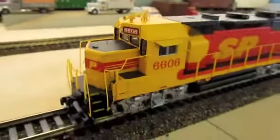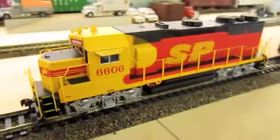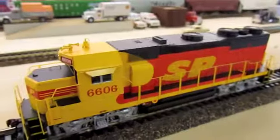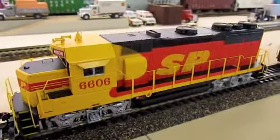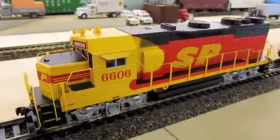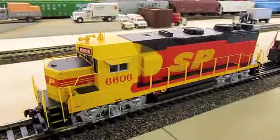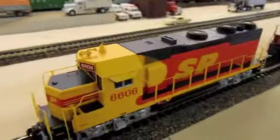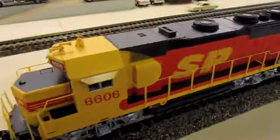First is the Southern Pacific Atheron Ready to Roll number 6606 in Kodachrome paint. The GP35 line that Atheron makes now is really nice. They come with the DCC equipped plug ready to go and directional headlights and things that they don't offer on most of the other GP units. The see-through fans — pretty nice. I like this one a lot.